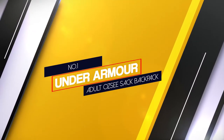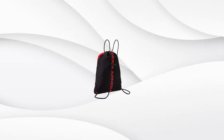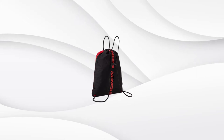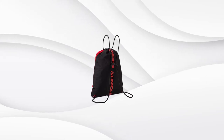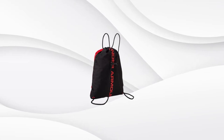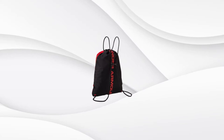Number one, most popular: Under Armour Adult OGC Sack Backpack. If you need a large bag for quality stashing your gym and swimming equipment, the OGC Sack Pack is the one for you. This high quality sack is made from the toughest polyester to ensure durability required for everyday use.